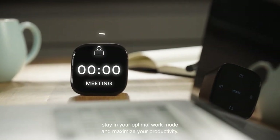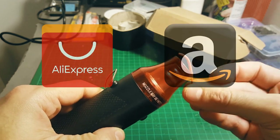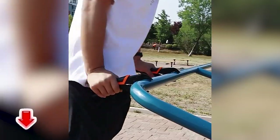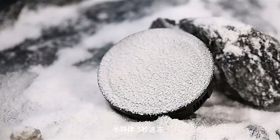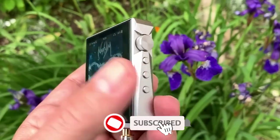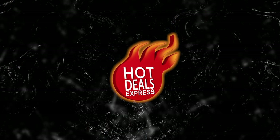Hey guys, once again we're bringing you another set of the coolest gadgets from AliExpress and Amazon sites. Links to all the products are mentioned in the description. Subscribe to my channel and click on the bell. Let's go!